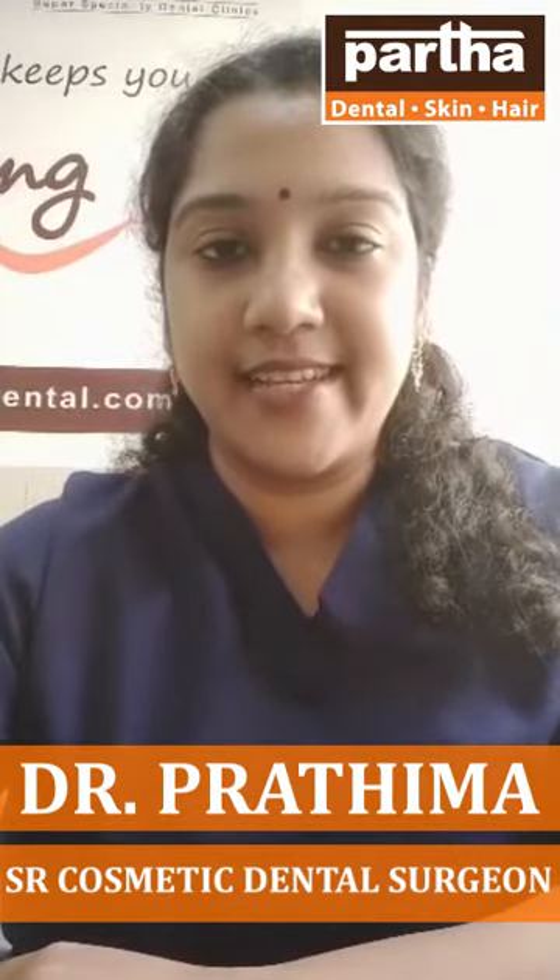Hello friends, this is Dr. Prathima from Bath & Rental Skin & Hair Clinics, Ramatakis branch. Today, we are going to talk about dental aligners.